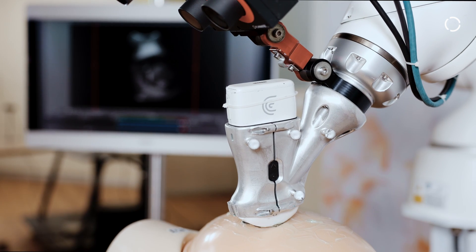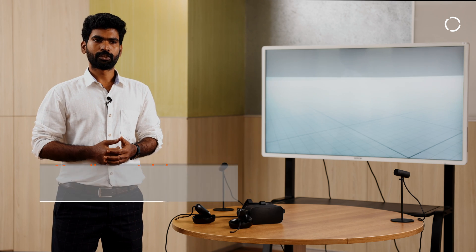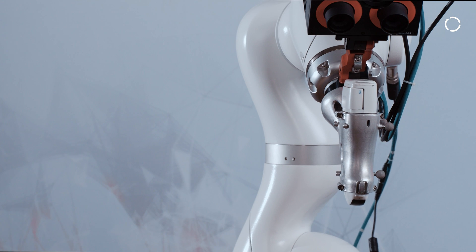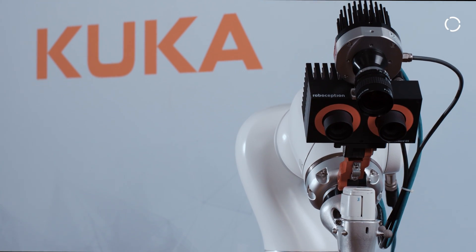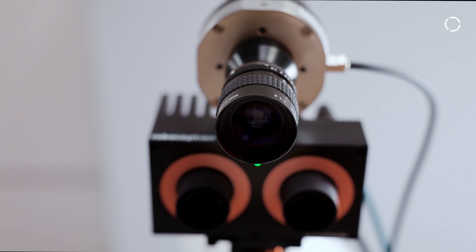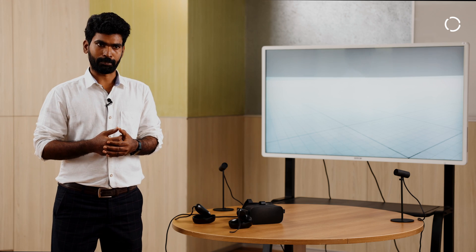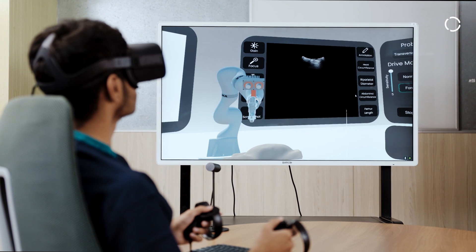This application constitutes three major technology components: the first is force control robotic actuation, the second is dynamic scene understanding to interpret the clinical environment and patient anatomy, and the third is spatial reality for an immersive experience for both the surgeon and the patient.